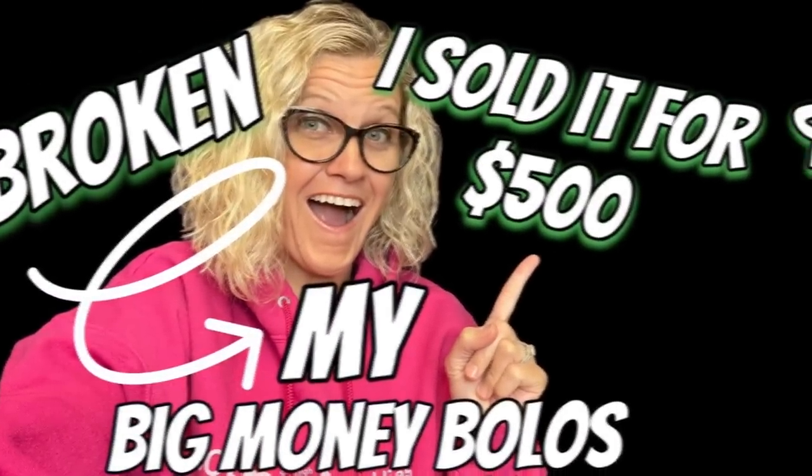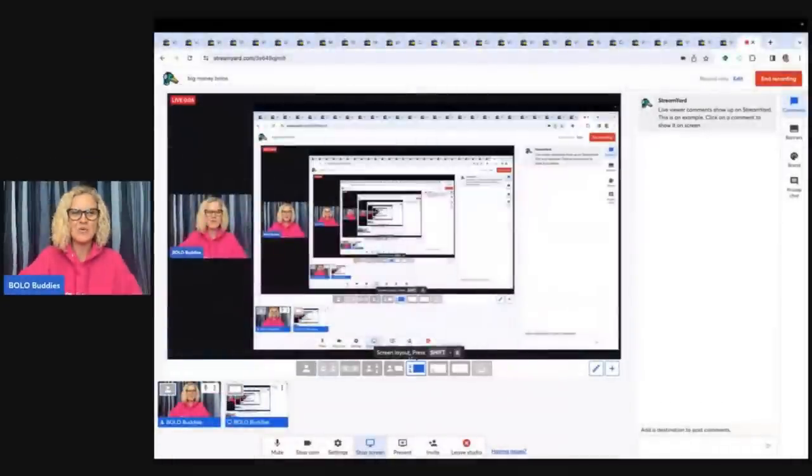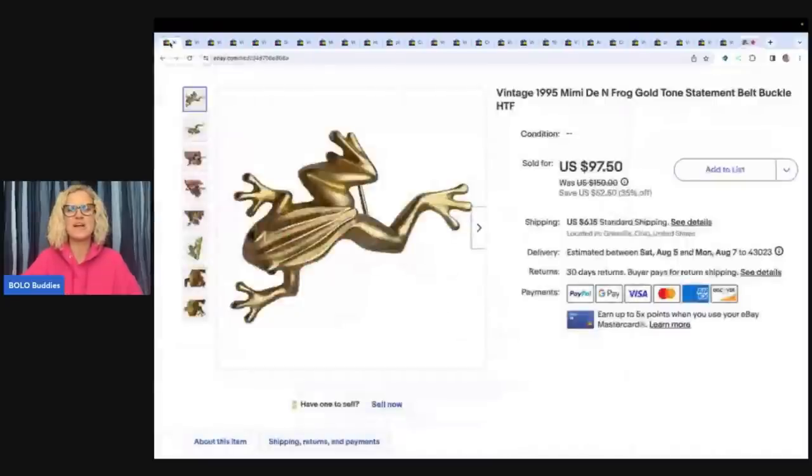And if this would have been in mint perfect condition, some of these go for over a thousand dollars. Hey, Bolo Buddies, thanks for watching. In this video, we are going to talk about my big money Bolos — items that I sold on eBay for big money. I'm going to tell you where I got it, what I paid for it, and what it sold for. These are items that I sold for $35 or more. A lot of items I did take best offers on, so what you see on the screen may not reflect what the item actually sold for, but I'm going to tell you what it sold for.